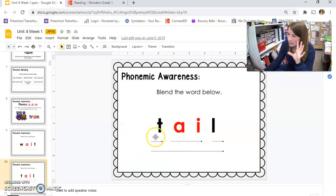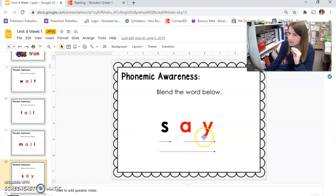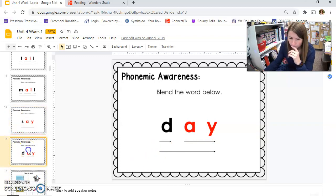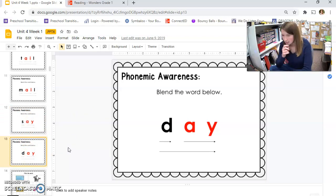Here's the next one: T-A-I-L — tail. That one was kind of tricky. Remember, the A-I says long A. Look, there's A-Y — it says long A. S-A-Y — say. D-A-Y — day. Do say and day rhyme? That's right — they both have a long A spelled A-Y.